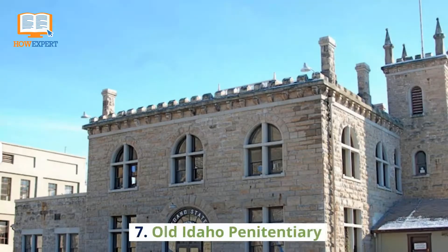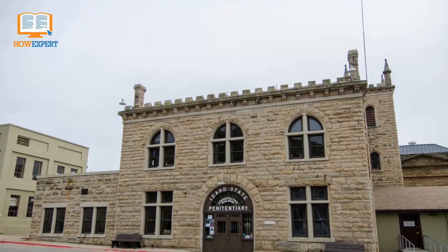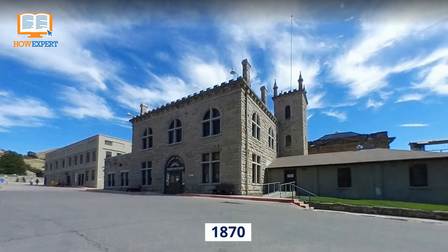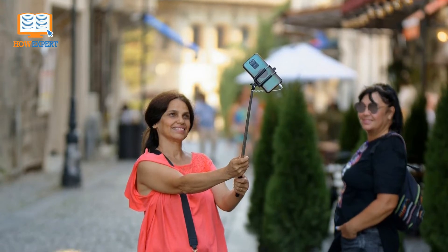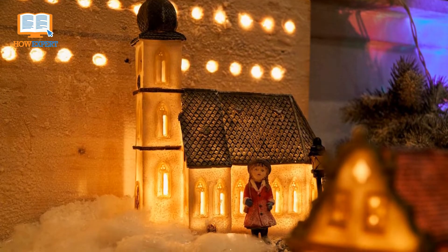Number 7: Old Idaho Penitentiary. The Old Idaho Penitentiary is another historical spot to visit on your trip to Boise. Built in 1870, this building is now mainly used for events and tours. They have fun events like paranormal investigation tours running all year long, as well as events focused more on the history and preservation of the penitentiary. A Halloween-themed festival occurs throughout October called Frightened Felons, featuring a haunted house and a costume contest.